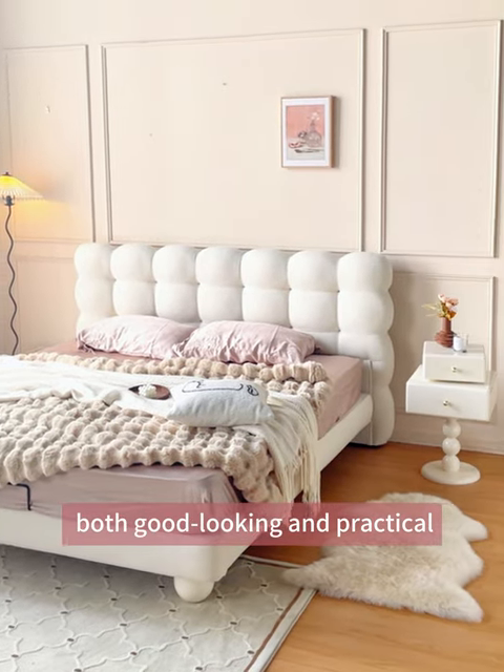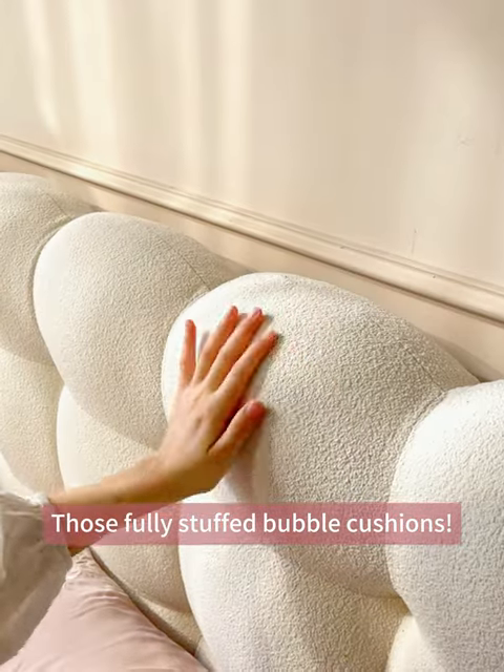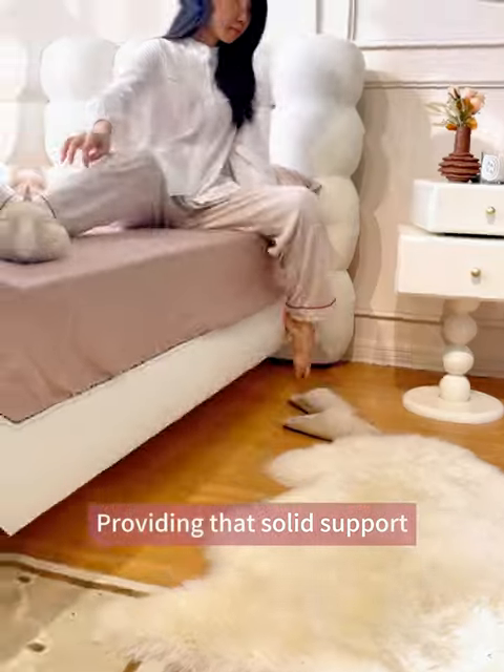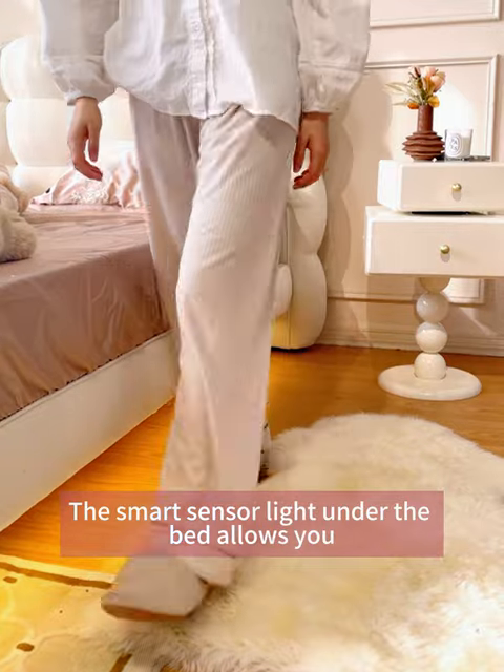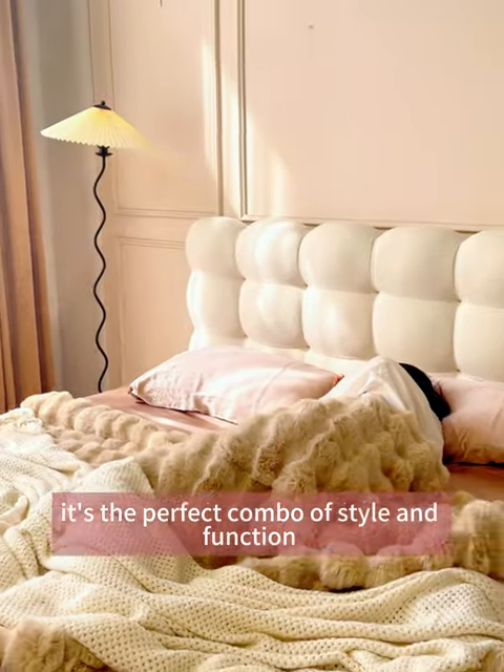Check out our creamy bubble bed — both good looking and practical. The fully stuffed bubble cushions provide solid support, and the smart sensor light under the bed allows you to go to the toilet in the dark without worrying about bumps. It's the perfect combo of style and function.